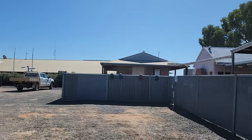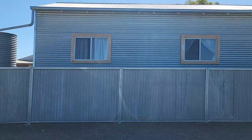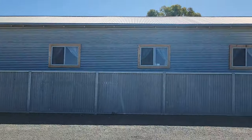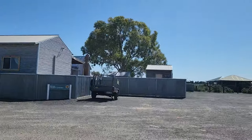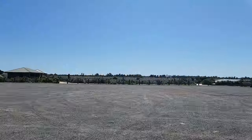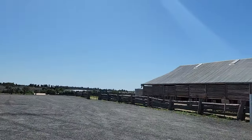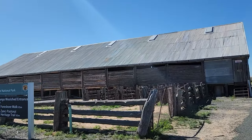If you are looking for accommodation, you can stay at the Mungo Shearer's Quarters, which offer basic rooms with beds and linen. The Shearer's Quarters are next to the historic Mungo Woolshed, which was built in 1869 and used for sheep shearing until 1978.